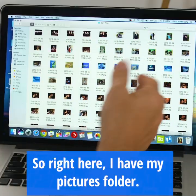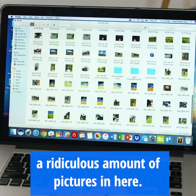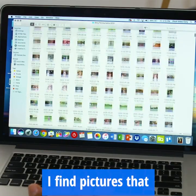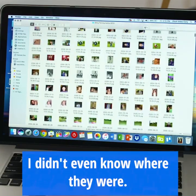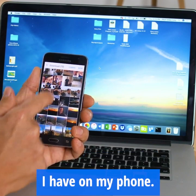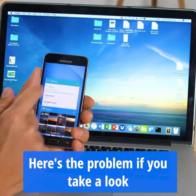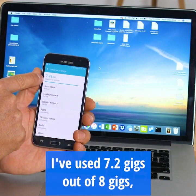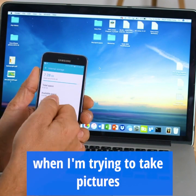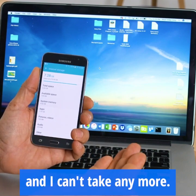Right here I have my pictures folder, and as you can see there's just a ridiculous amount of pictures in here. It seems like every time I look in here, I find pictures that I just haven't seen forever — I didn't even know where they were. And right here you're looking at my phone — you can see all the pictures I have. Here's the problem: if you take a look at the settings on my phone, I've used 7.2 gigs out of 8 gigs, which means pretty soon when I'm trying to take pictures or video, I'm going to get that error message that says I'm out of space.